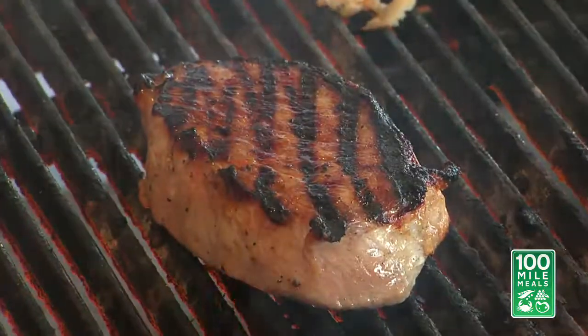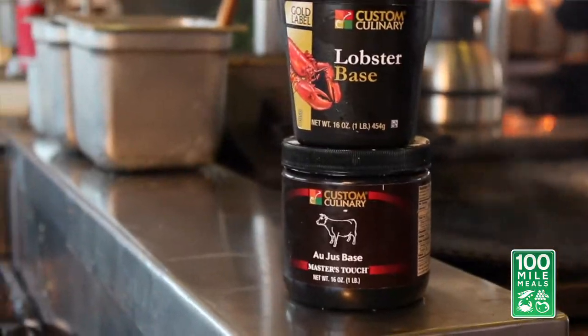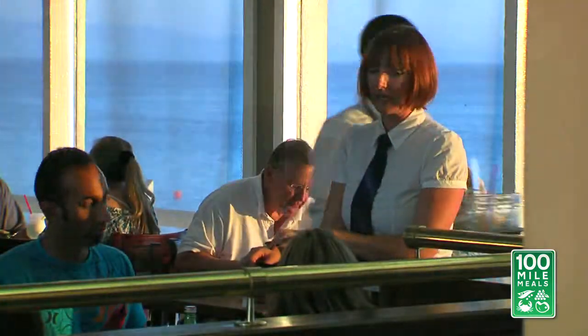The Pacific Ocean out the window, mesquite in the grill, and custom starters in the chowder make this restaurant worth the trip, and a 100-mile meal menu.